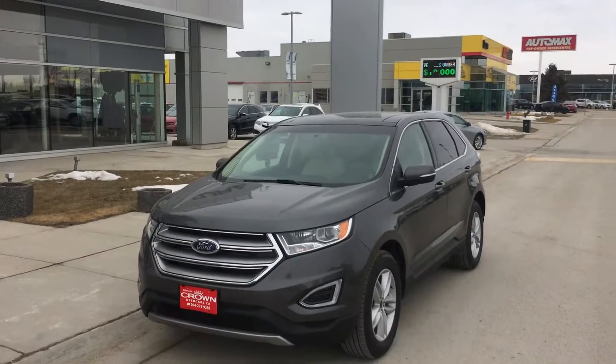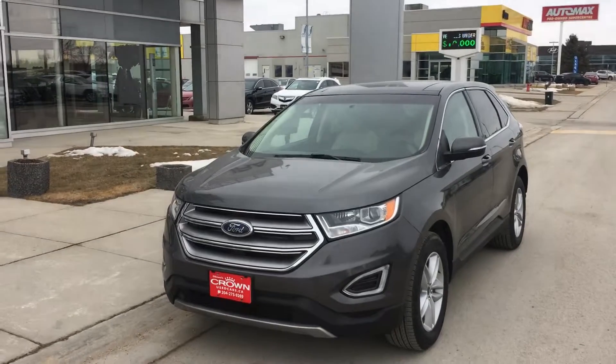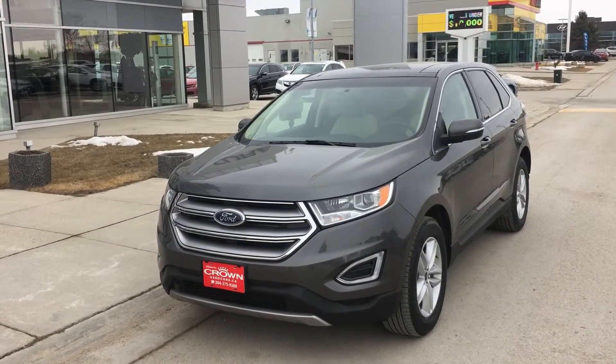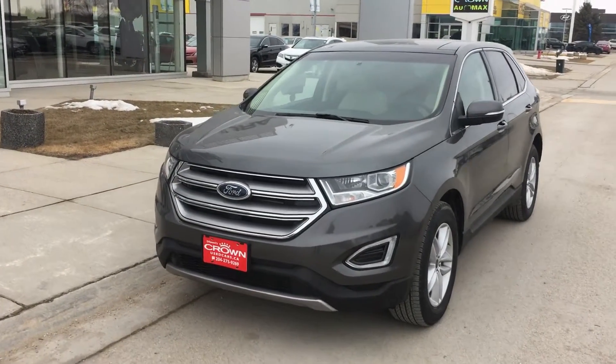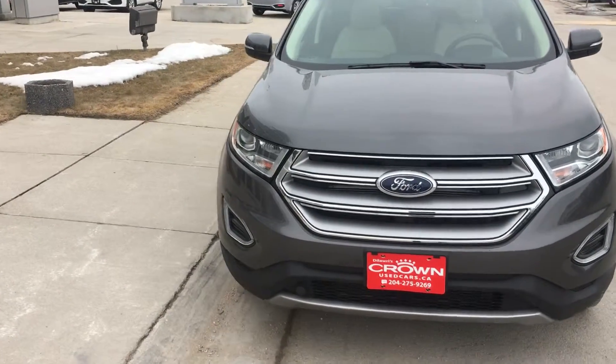Hello Suzanne, Bruce from Acura again. I'm sending you this walk-around video of this 2017 Ford Edge SEL all-wheel drive with navigation. To answer your first question, yes, it is a 3.7 V6 engine.